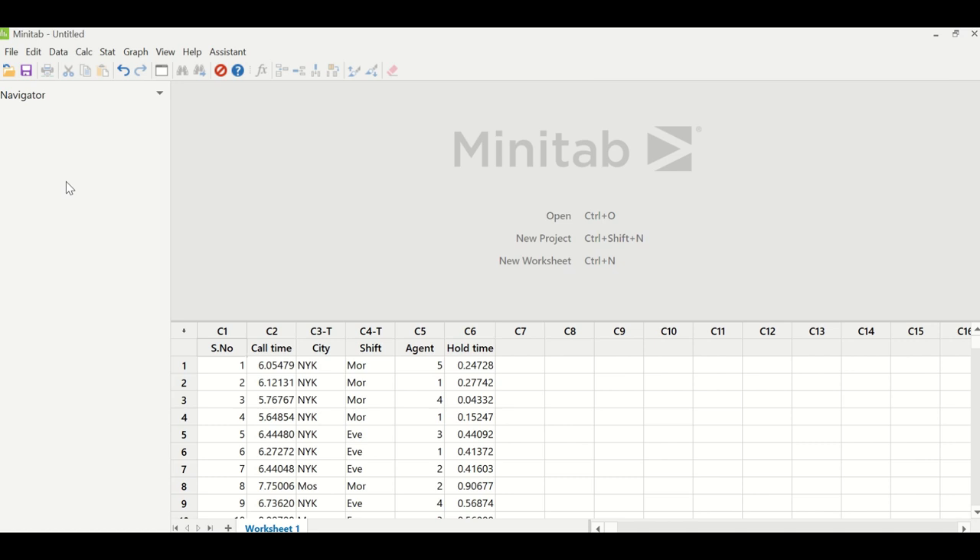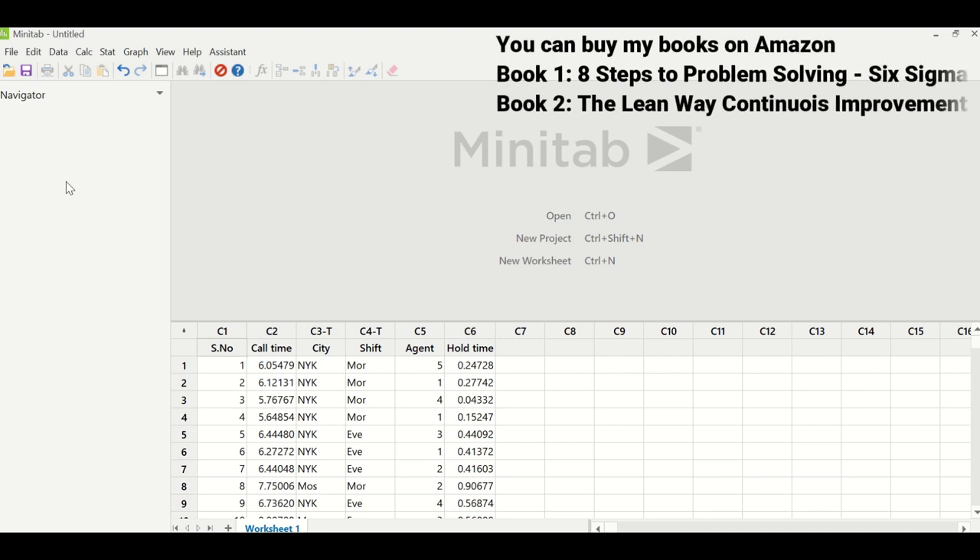The team then collected data. Column C2 contains call time. Column C3 has potential X: city. C4 has potential X: shift. C5 has potential X: agent. And C6 has potential X: hold time. The first thing the team had to do was check whether the data was normally or non-normally distributed.